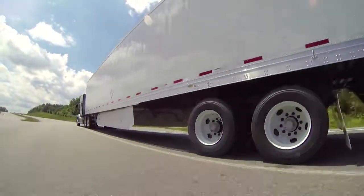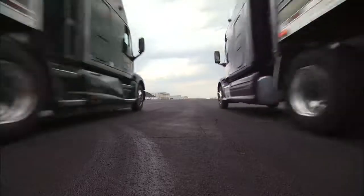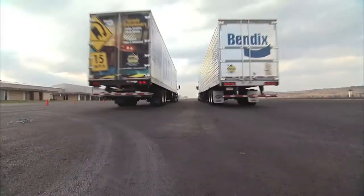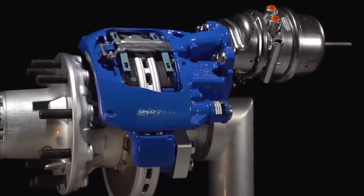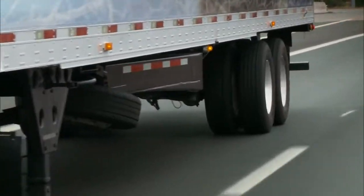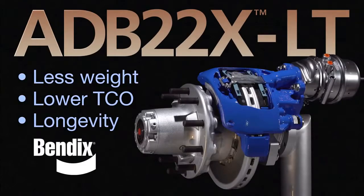When a market leader like Utility asks for more, an innovator like Bendix gives it their all every step of the way. The ADB 22XLT from Bendix — new for the trailer industry, first for Utility Trailer. More of what you need, always.